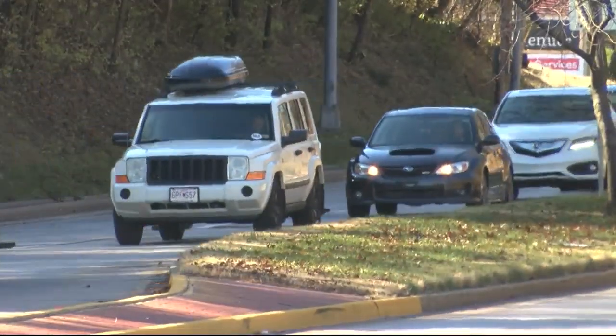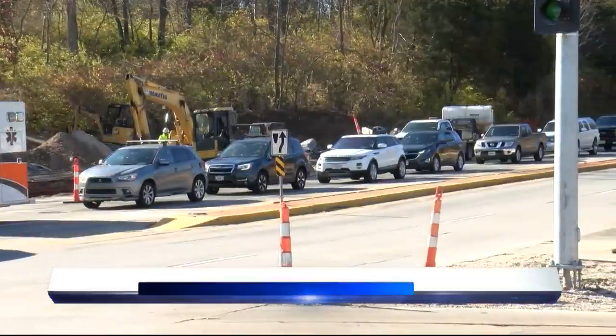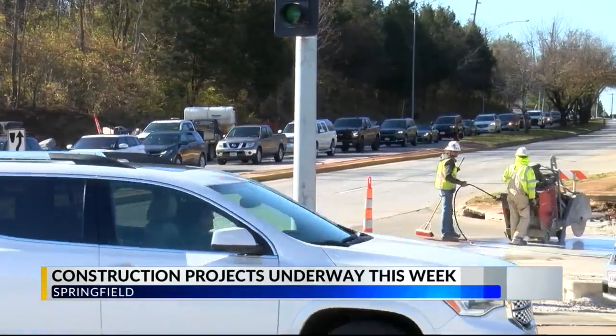They'll dig out some of that pavement, and then on Wednesday they will place the new concrete back, along with the new right turn movement to go eastbound to southbound.